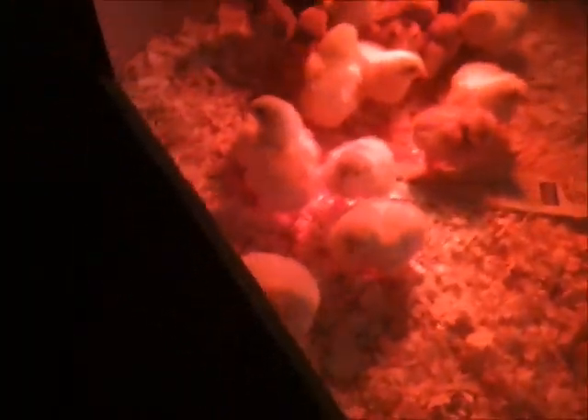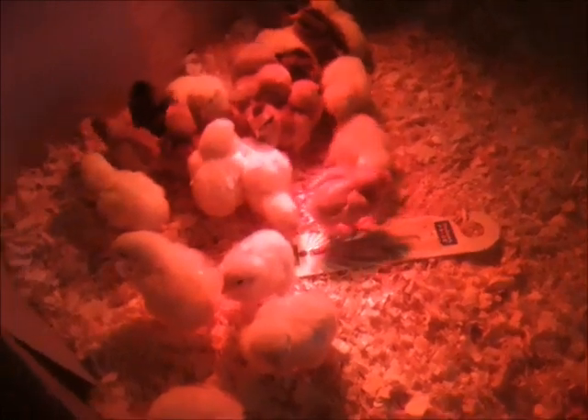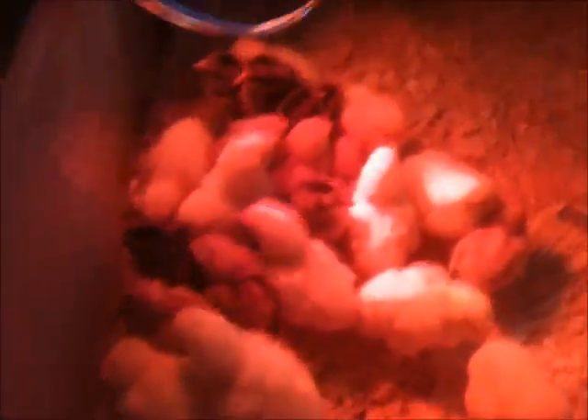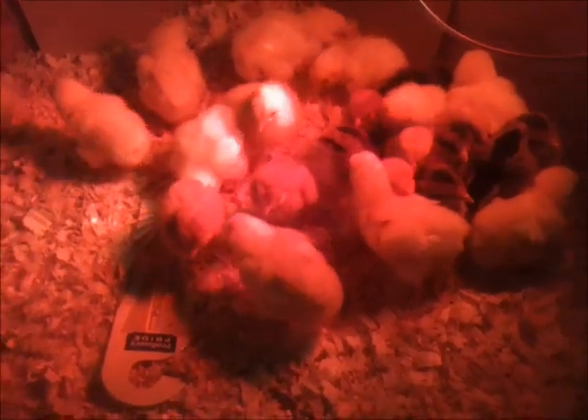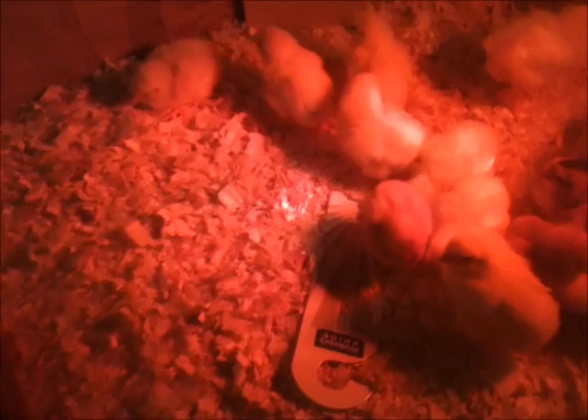Straight run. Alright, I guess all we gotta do is get them home then. Well, the chicky-doos are home. So what do we do? We've got six red sex links, we've got six brown leg horns which are the dark brown ones, and we've got a dozen Cornish Rocks. They're the very yellow ones, the lightest colored ones.